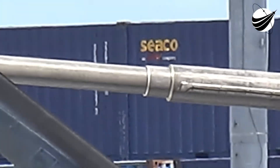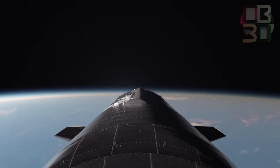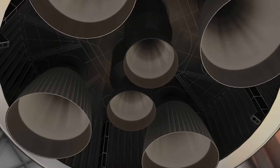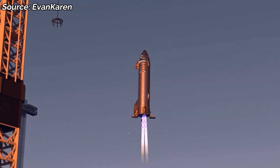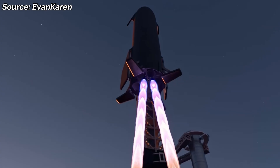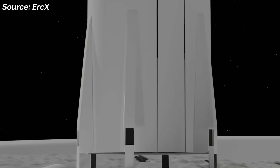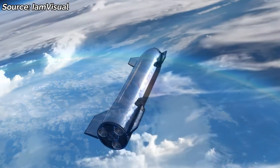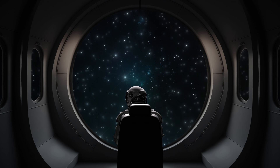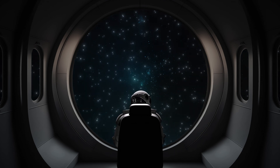He also hinted that these legs might double as shock absorbers. When a spacecraft weighing tens of tons touches down, even at a slow descent speed, the force of impact is enormous. Without shock absorption, that force could buckle the structure or damage internal systems. Musk also referenced another key point: the legs must be lightweight. Every kilogram of steel added to Starship's frame is one less kilogram of cargo or fuel. SpaceX engineers are caught in a balancing act — strong enough to survive lunar landings, but light enough to keep Starship efficient.